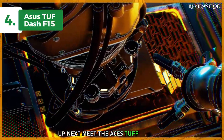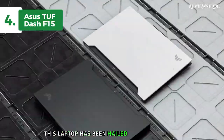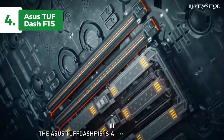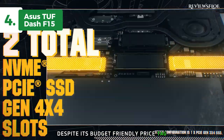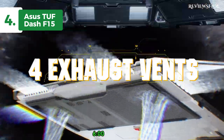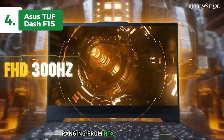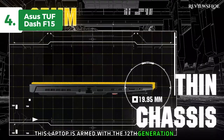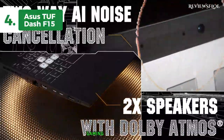Up next, meet the Asus TUF Dash F15. Known for its affordable price and impressive gaming capabilities, this laptop has been hailed as the top choice for budget gaming laptops in 2024. The Asus TUF Dash F15 is a 15.6-inch gaming laptop that doesn't compromise on performance despite its budget-friendly price tag. Equipped with either Intel Core i5-12450H or Core i7-12650H CPUs and an array of NVIDIA RTX 30 series GPUs ranging from RTX 3050 to RTX 3070, it delivers smooth and responsive gameplay. This laptop is armed with 12th generation Intel processors and NVIDIA's discrete graphics, both of which contribute to an uninterrupted gaming experience.